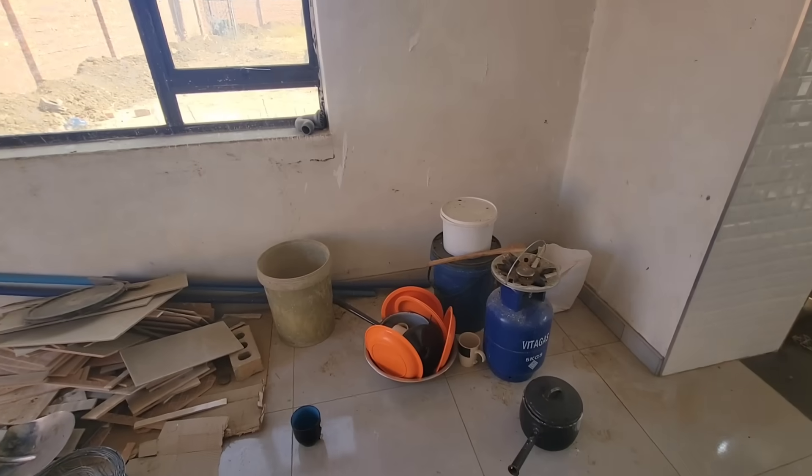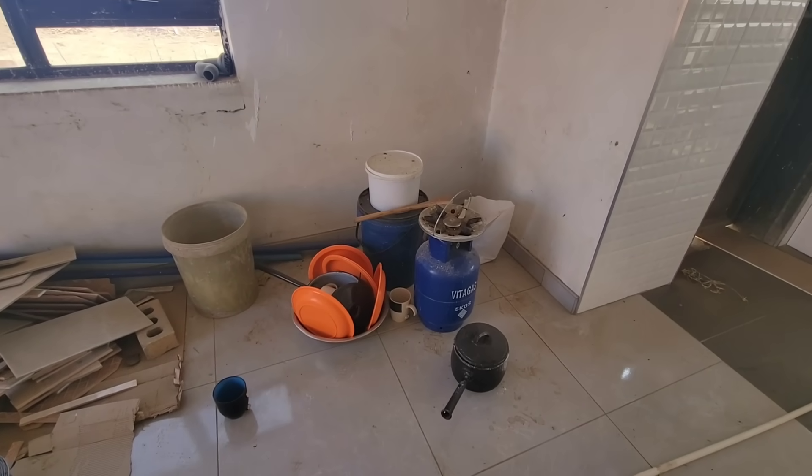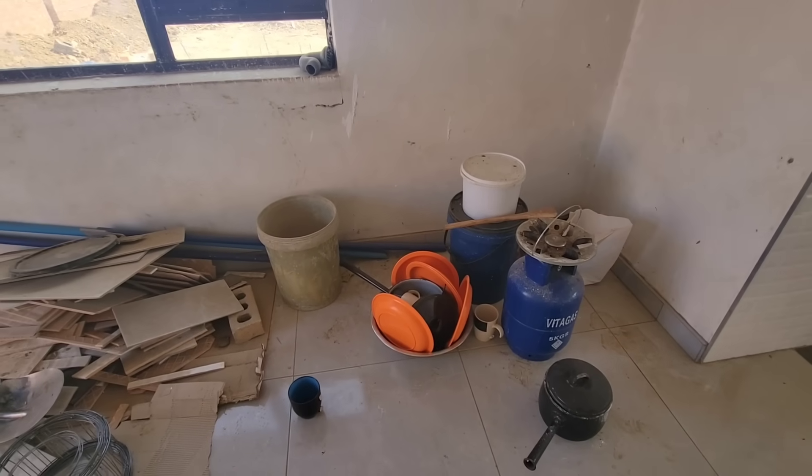The people working here will use this gas tank to cook their food — along with the plates, pots, and cups that are here.